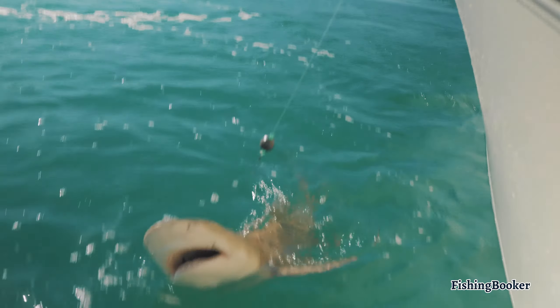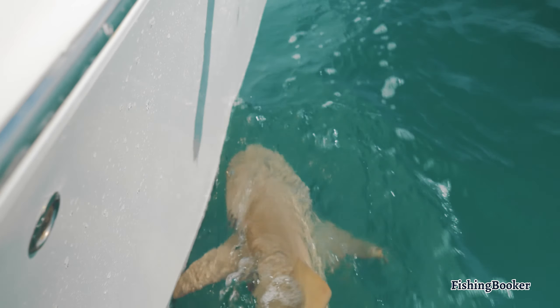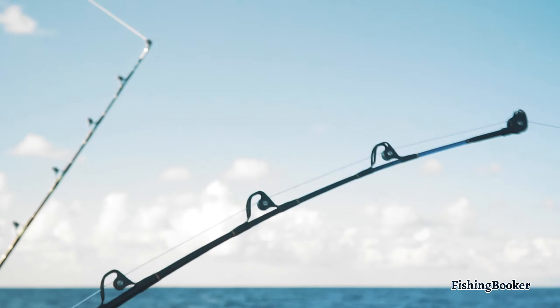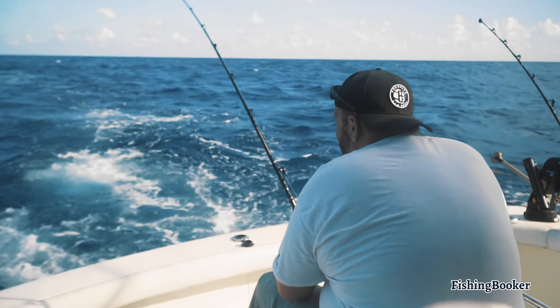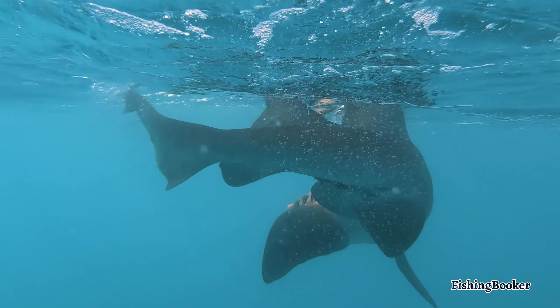Since Galveston has so many great fishing spots, deciding where to go first can be a bit overwhelming. That's why hopping on a charter boat makes it extra easy when planning a trip. Your job is to focus on reeling in the fish, and your guide will take care of the rest.